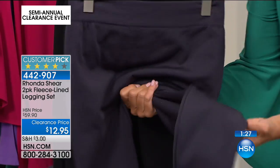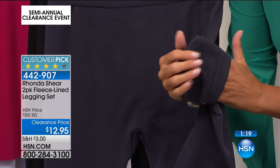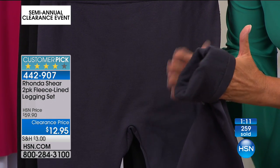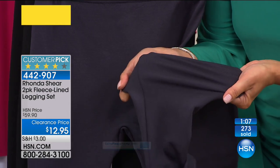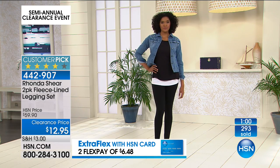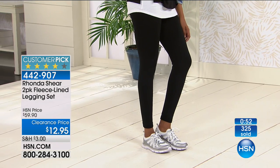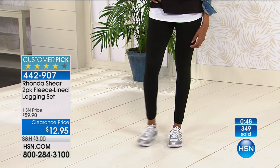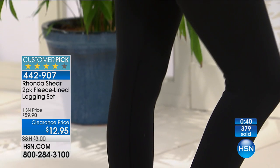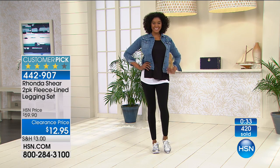On top of this special clearance price — in the charcoal that's where we're most limited. See the fleece on there? It is so yummy, wonderful, and delicious. The reviews on these leggings every single time are incredible. Ronda only brings them to us in fall and wintertime. Normally $59.90, but just that quickly with 1,000 people in the ordering process, the black and charcoal completely sold out. This is one of those crazy blowout specials at $12.95 — we will not repeat this.